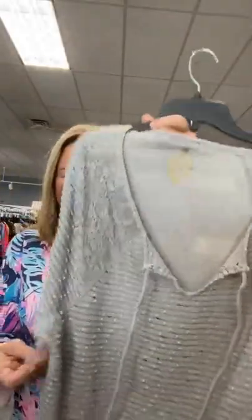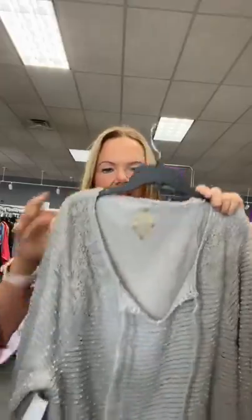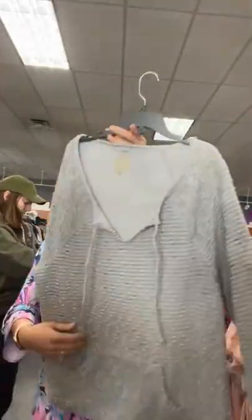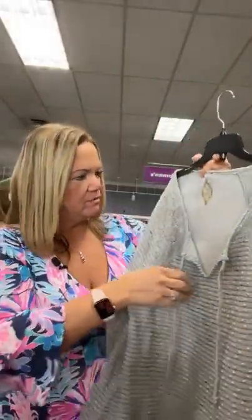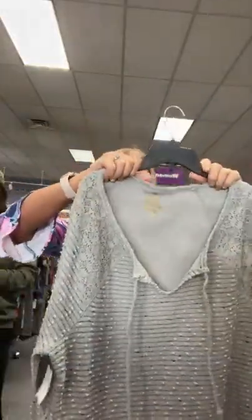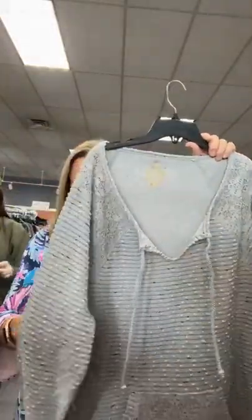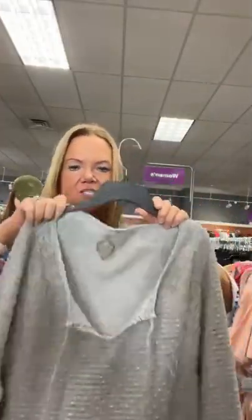This is an extra large from Rough Hewn, a light gray color. It is number 63 on our live. Look at these kangaroo pockets — such a pretty boutique brand. It has these little rope designs. Really neat fabric, good material. Extra large, $14.95. Someone needs to get this.